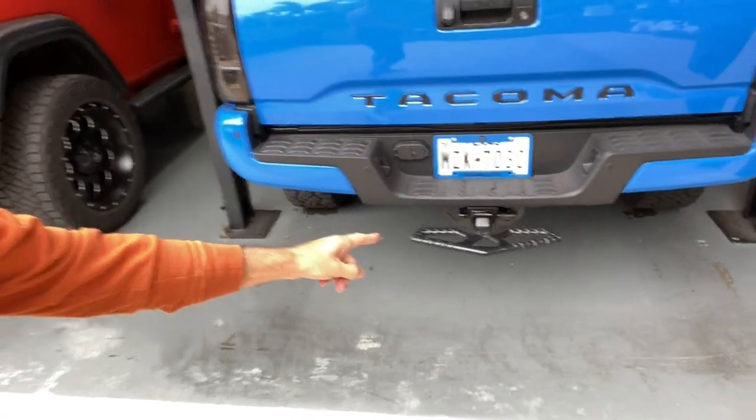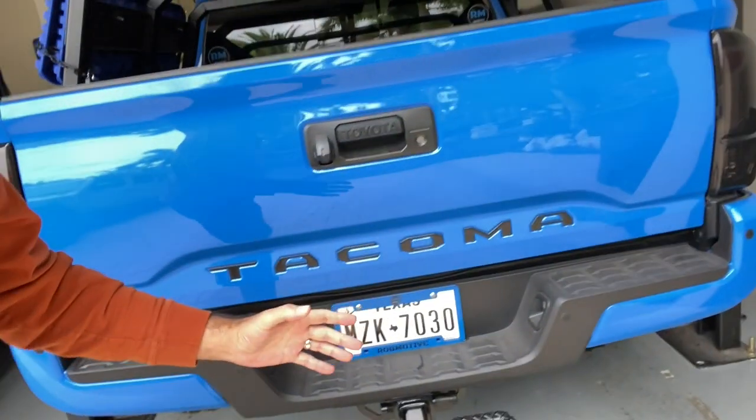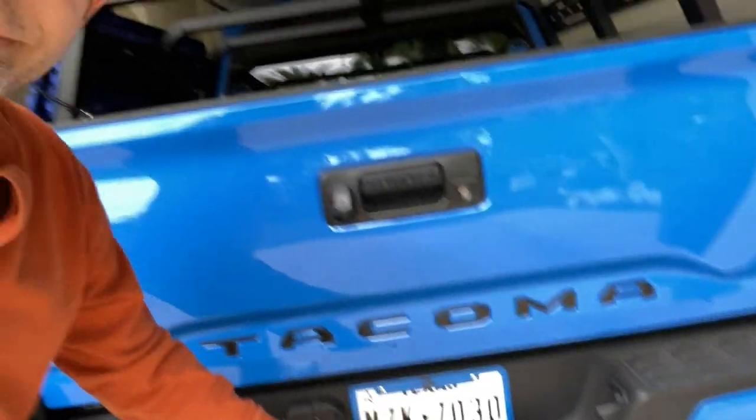First, we're going to go around to the rear, because this one, if you really think about it, doesn't make any sense. It is the beaver tail right there. I mean, we don't really need that, do we? There's a step right here, built in, right there in the bumper on the Toyota Tacoma. Many of you have pointed this out — there is a step back there already.